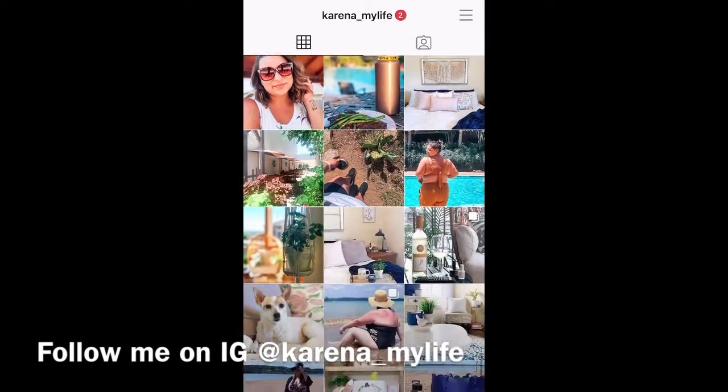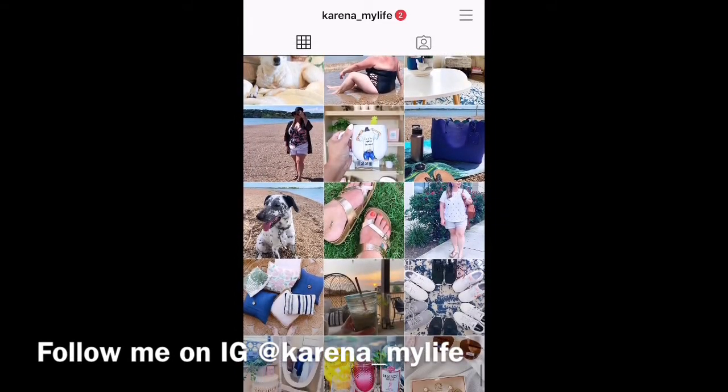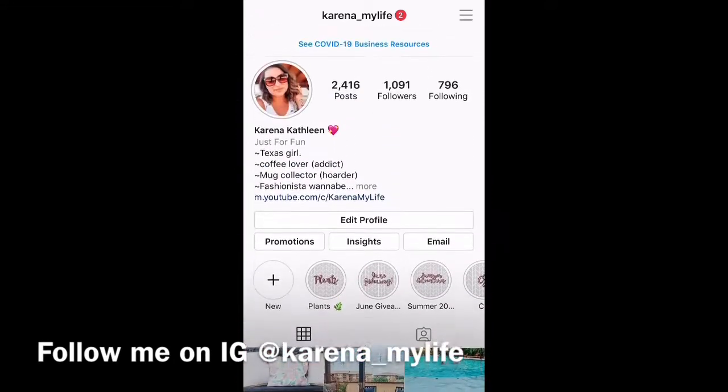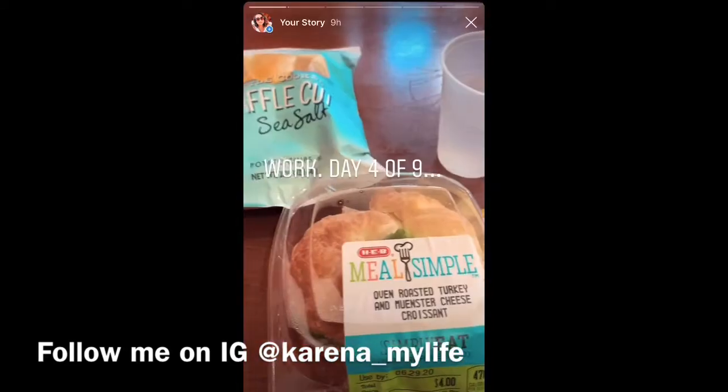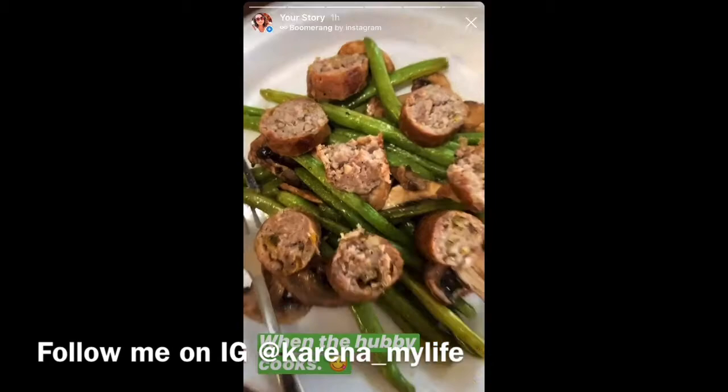Thanks again so much for watching! I wanted to invite you all to join me on Instagram where you'll be able to keep up with me more on the daily. I post in my stories and on my feed — you'll get sneak peeks on what I'm up to, what DIYs I'm doing, what I'm organizing, and what challenges I'm doing next.